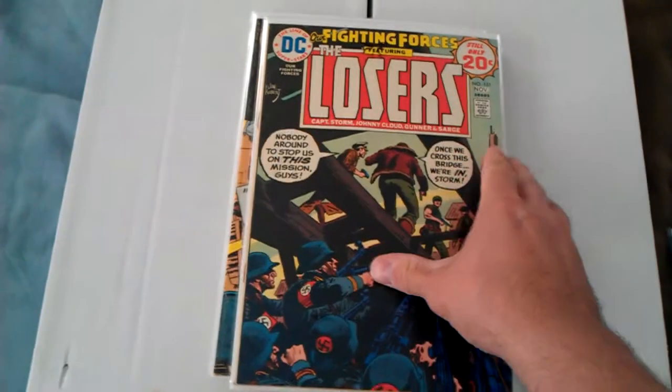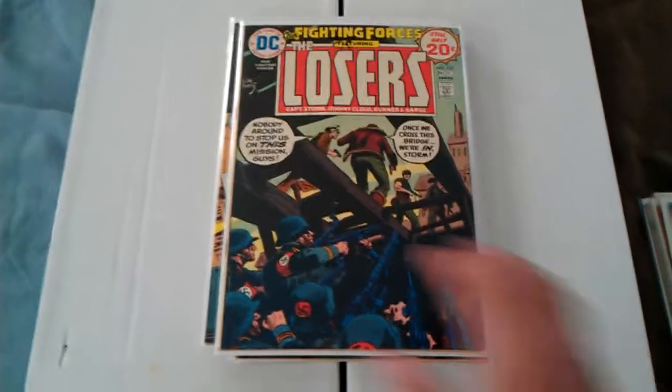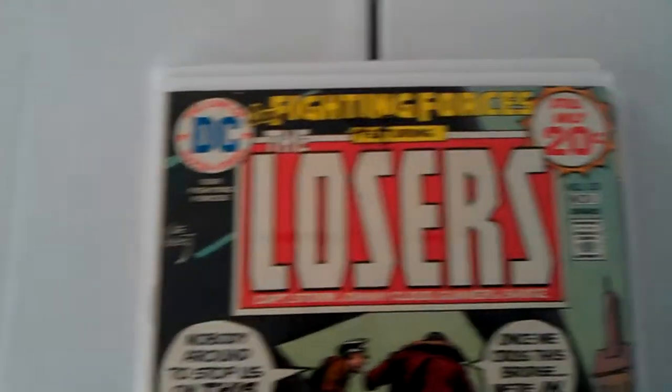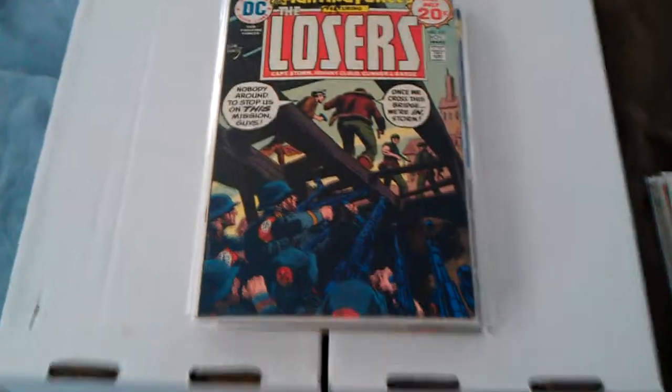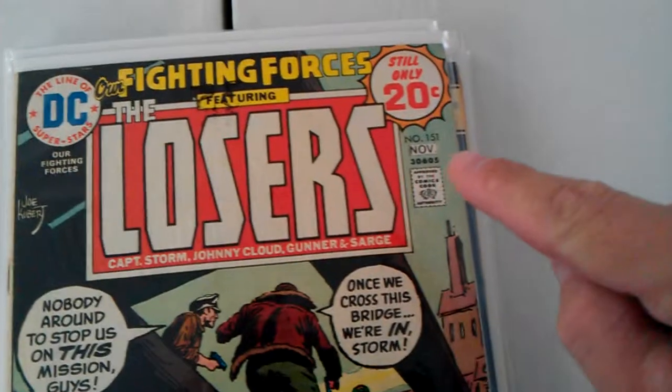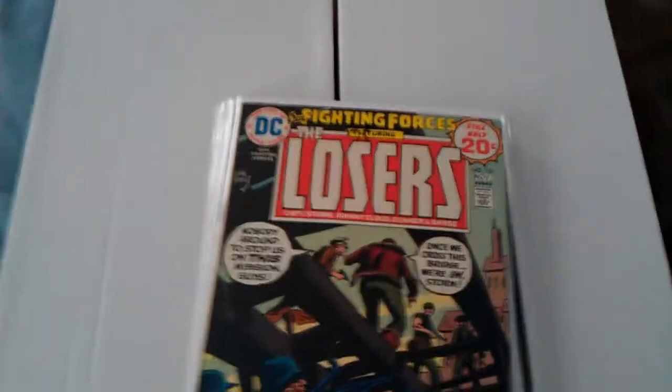Let me show you guys some DC Bronze Age. I've got something here called The Losers — Our Fighting Forces. I think Kubert did the cover art. There's numbers 151 to — I don't have them all, but I think it goes to like 160 something.